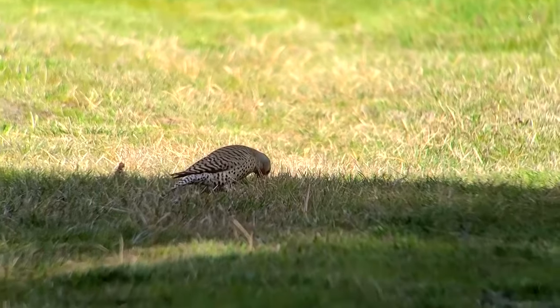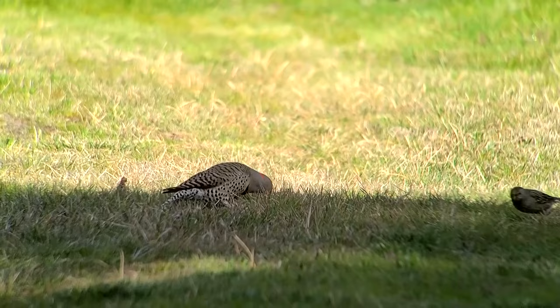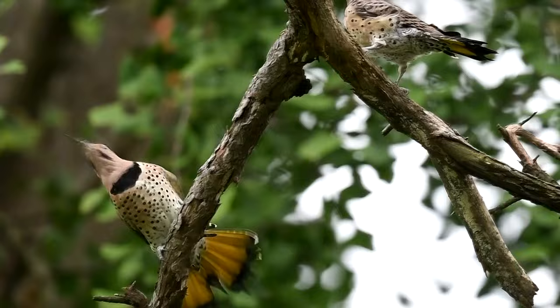Today on Animal Fact Files, we're discussing the Common Flicker. This woodpecker is also known as the Northern Flicker. It ranges throughout Northern Canada to Central America, which may be where the 'Northern' in its name comes from.